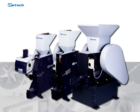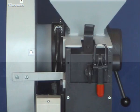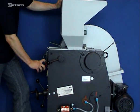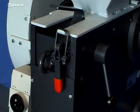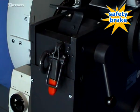The BB series provides user convenience combined with maximum safety. Compared to traditional jaw crushers, the crushing chamber is accessible via quick-release clamps, enabling easy cleaning and exchanging of the breaking jaws. An important safety aspect is provided by a switch that interacts with a brake motor to ensure an immediate stop if the unit is open during operation.